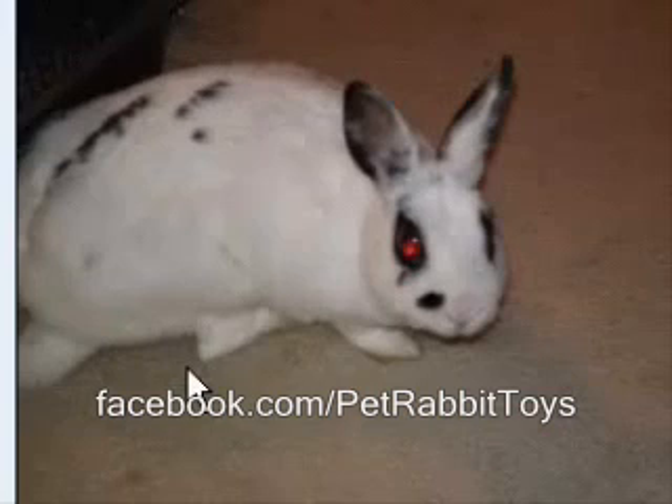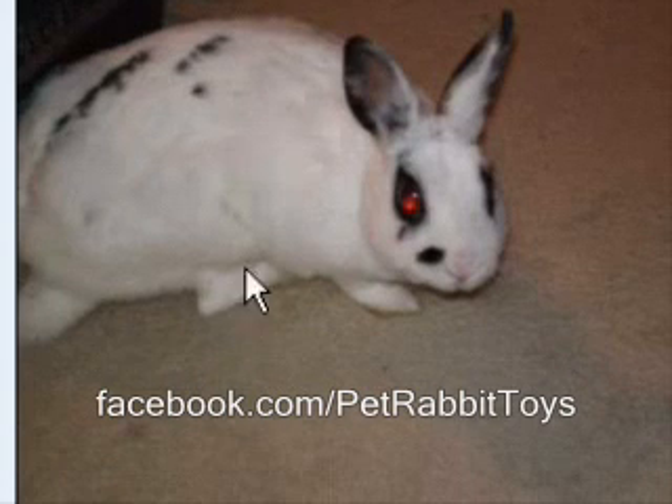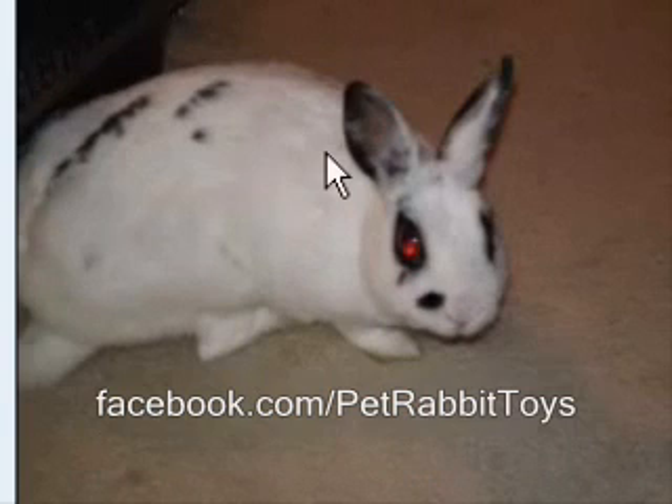What happens is breeders will breed two dwarf bunnies together, and one out of four of those bunnies will inherit a regular gene from both parents and no dwarf genes. That's what I believe is the case with Blinky. Those rabbits tend to make it into the pet trade — they end up at pet stores, breeders sell them. Even if you got your bunny from a rescue, somebody bought that rabbit from somewhere in the first place, usually from a pet store or a breeder.